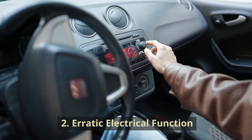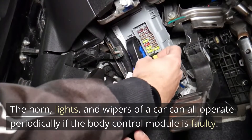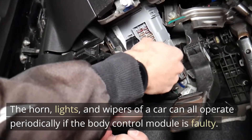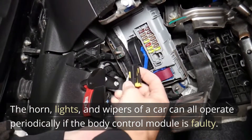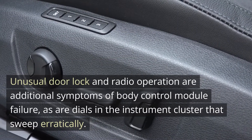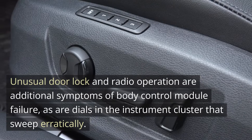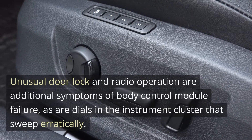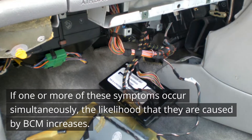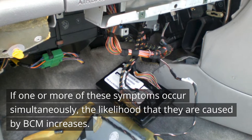2. Erratic Electrical Function. The horn, lights, and wipers of a car can all operate periodically if the body control module is faulty. Unusual door lock and radio operation are additional symptoms of body control module failure, as are dials in the instrument cluster that sweep erratically. If one or more of these symptoms occur simultaneously, the likelihood that they are caused by BCM increases.